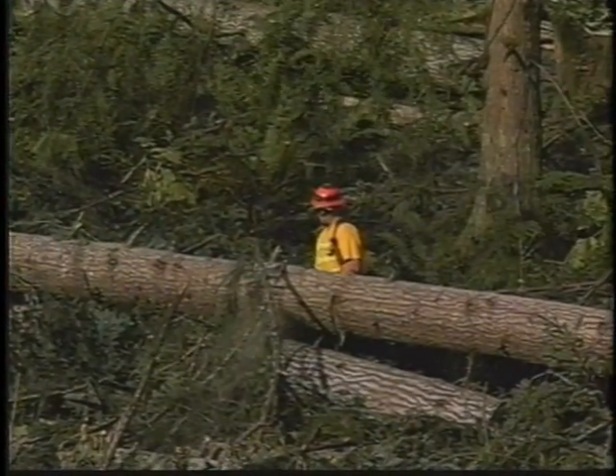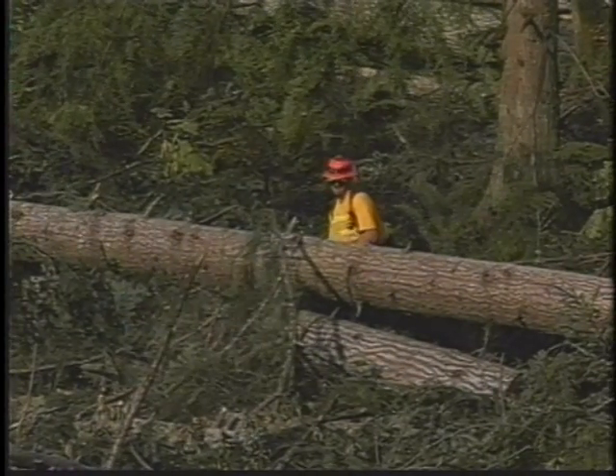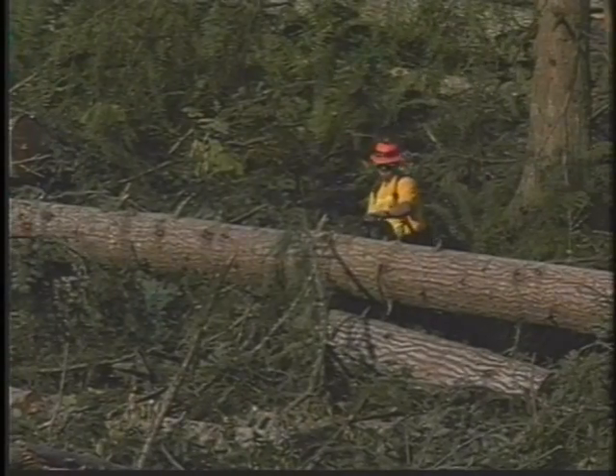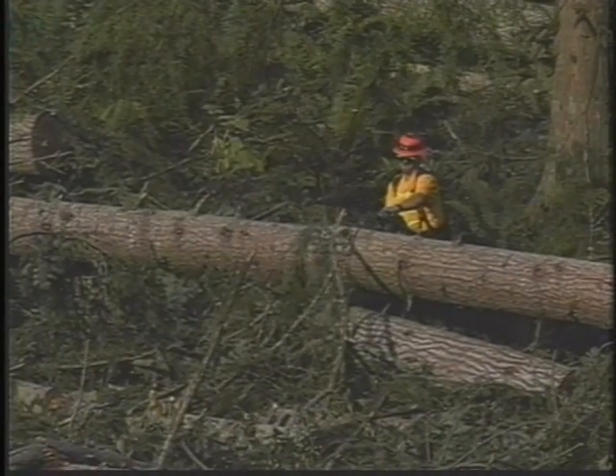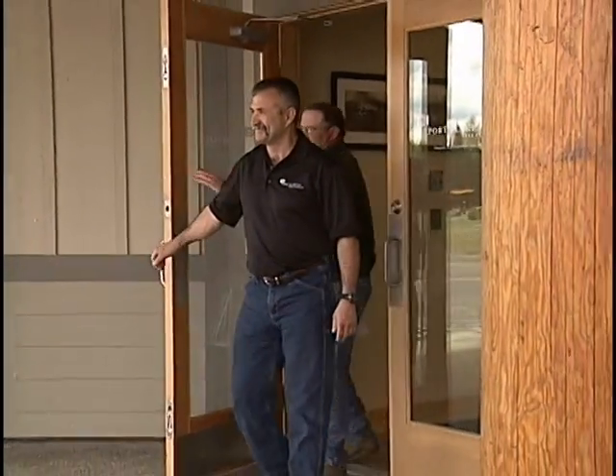Let's sum up what we've learned about chainsaws. Chainsaws, when not used properly, are dangerous tools. In fact, even when used properly, the unexpected can happen that will cause injury. Dwayne Evans, Vice President and Operations Manager of the Port Blakely Tree Farm, can personally testify to the importance of always being ready for the unexpected.